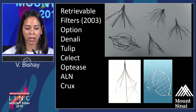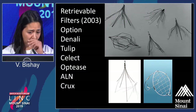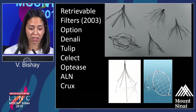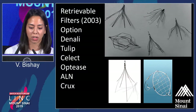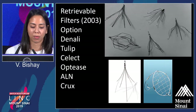In 2003, a lot of the retrievable filters hit the market, and with limited data around them, there was a large uptick in their utilization and placement. There is variation in their design — for example, the Option filter is a single-cut nitinol — so there is likely going to be variation in how and when they fail based on their design. Having an understanding of that is probably important for centers that perform retrieval.